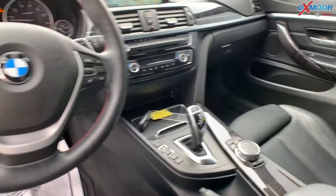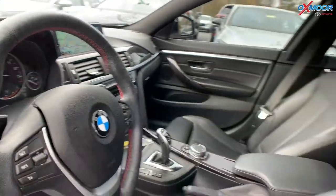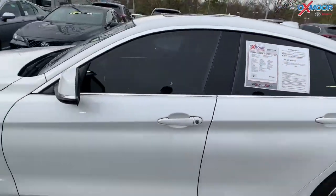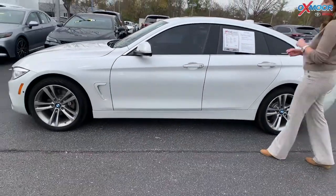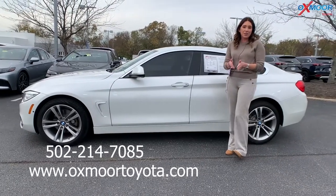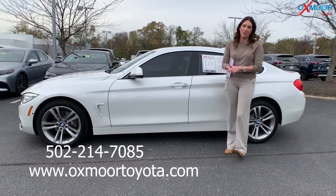It was locally owned and has a clean Carfax. That interior is in black. Mileage is 83,079 and the price is $22,000. If you guys have any questions, feel free to let us know. All of our contact information will be listed right here. Thanks, everyone. Bye.